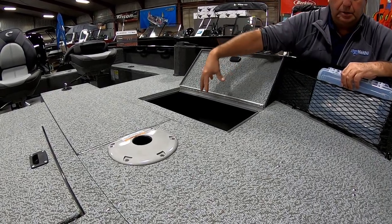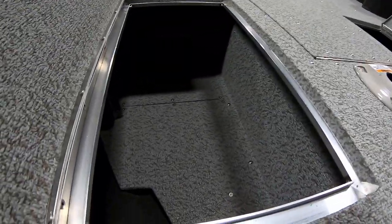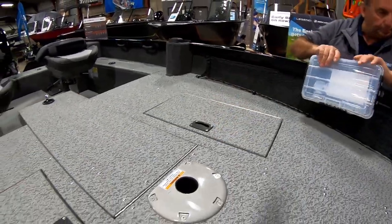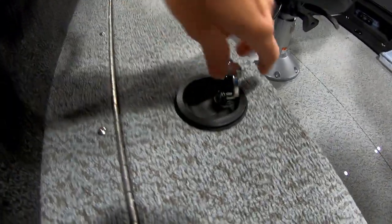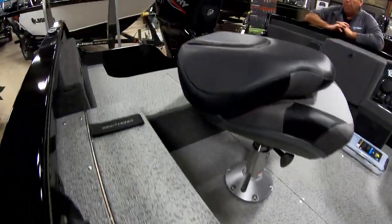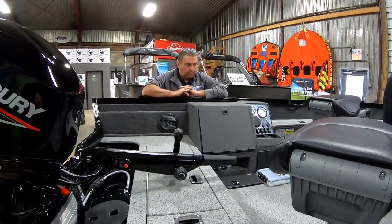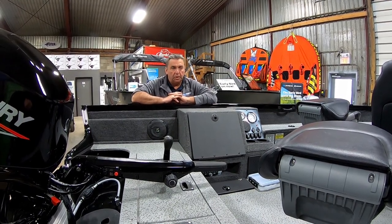Even these lockers themselves are pretty darn big — lots of room in them. Lots of depth, lots of storage, lots of lockable storage — that's what I really like. Because you can't get that with all boats. Your moderately priced boats will have one locked storage, and that's usually for your rods. Once you start getting into premium brands, they realize customers are putting a lot of value in their boats, so they want to make sure there are lots of lockable compartments.